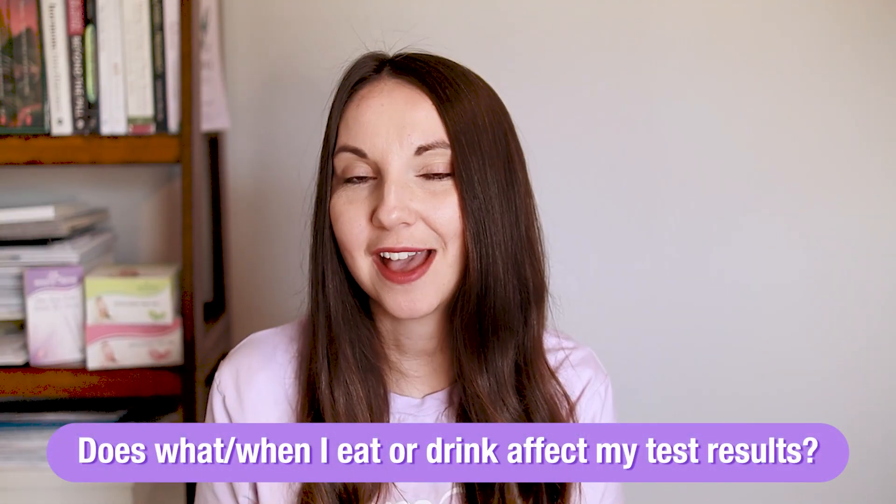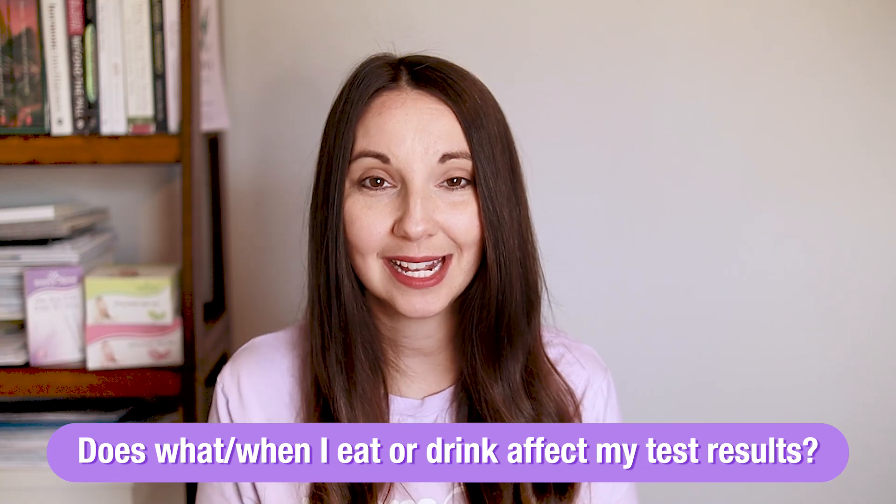Does what or when you eat affect your ovulation testing results? The answer is no, it doesn't. You can eat whatever you want throughout the day — that's not going to affect your ovulation test result. You don't have to take your ovulation test on an empty stomach or right after you eat.